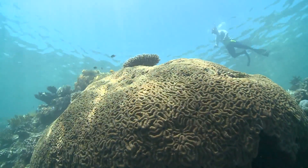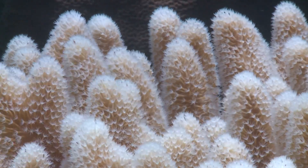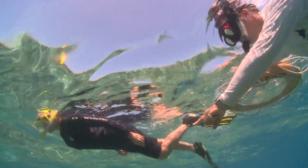Coral is actually a small organism, a little jellyfish-style animal that lives in a relationship with a plant inside of it. That plant feeds the coral through photosynthesis, and it gives the coral its color.